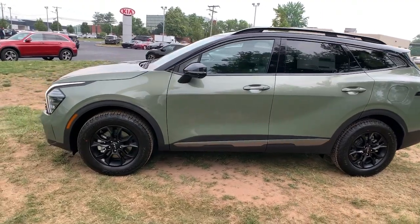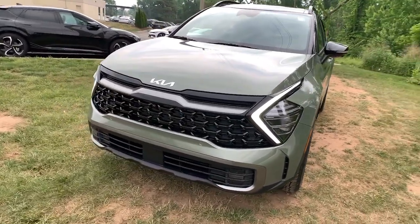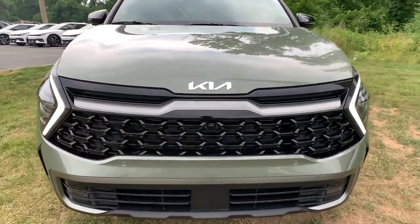Heated steering wheel, heated and/or cooled front seats, Apple CarPlay and/or Android Auto, navigation system, keyless entry, moonroof.